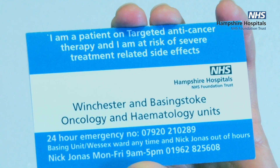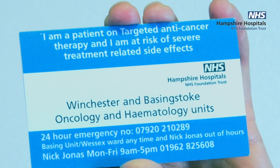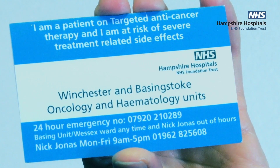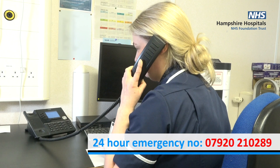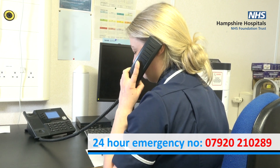We will now talk about side effects. We will give you a 24-hour emergency alert card at the nurse consultation. You need to keep this card with you at all times in case you become unwell. It contains important information including a 24-hour emergency helpline phone number, which is there to keep you safe and well.